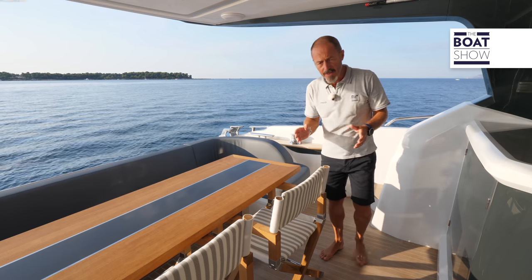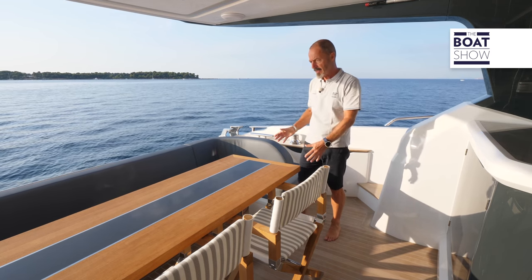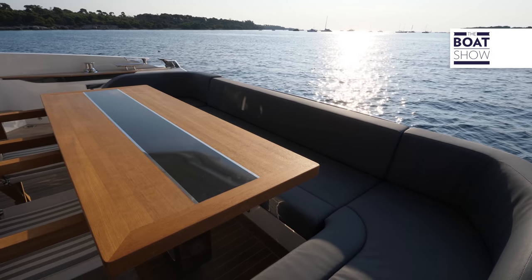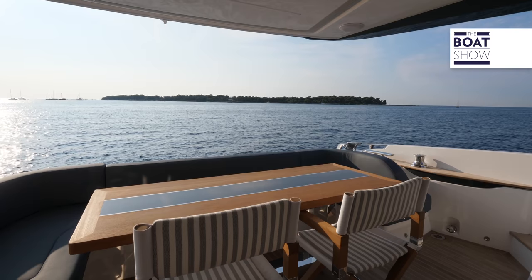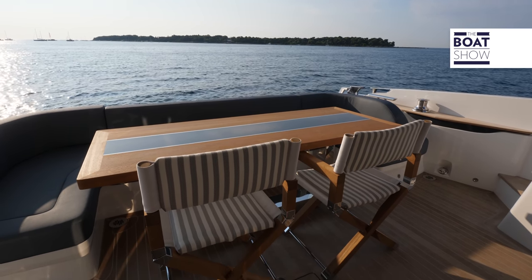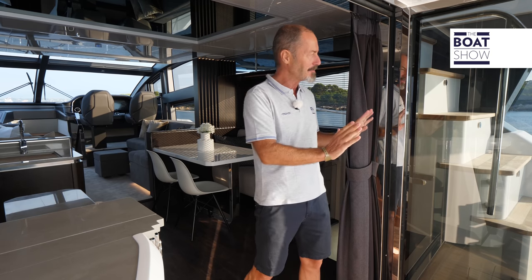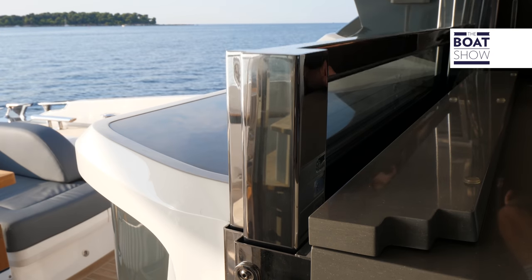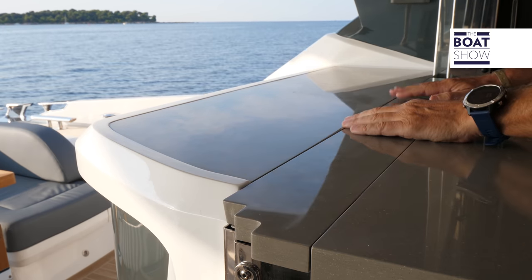The layout of the cockpit is fairly familiar for this type and size of vessel, with a wraparound sofa, teak dining table, and a couple of director's chairs. The glass doors into the galley fold away completely against the staircase leading to the flybridge, and on the other side we have a window that drops down to create a bar unit between the galley and the open aft deck.